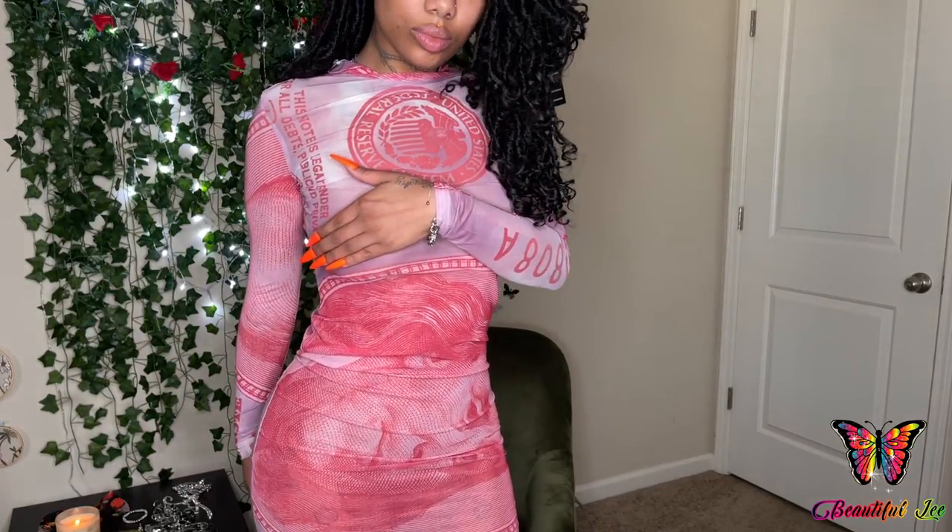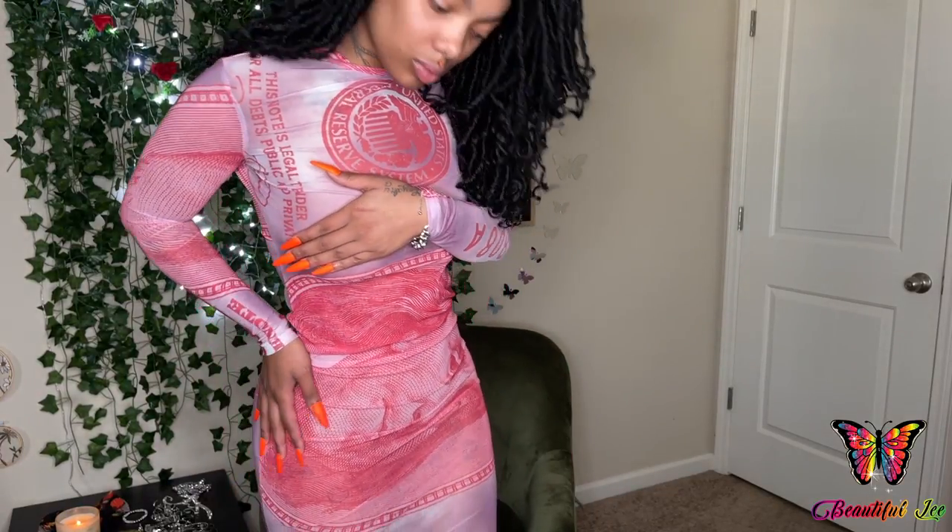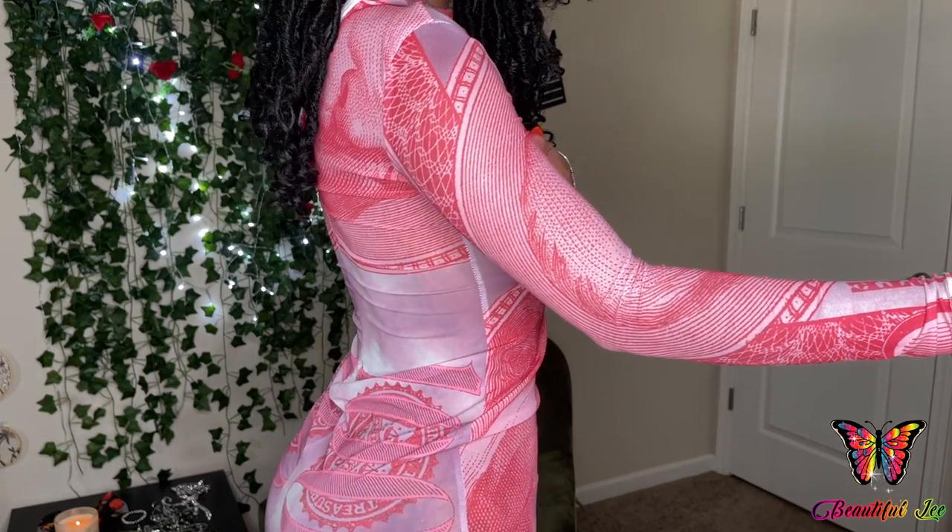The next item is this dress — it's just a mesh dress and it's like this red color. It has a zipper on the back and it is a hundred dollar bill print.